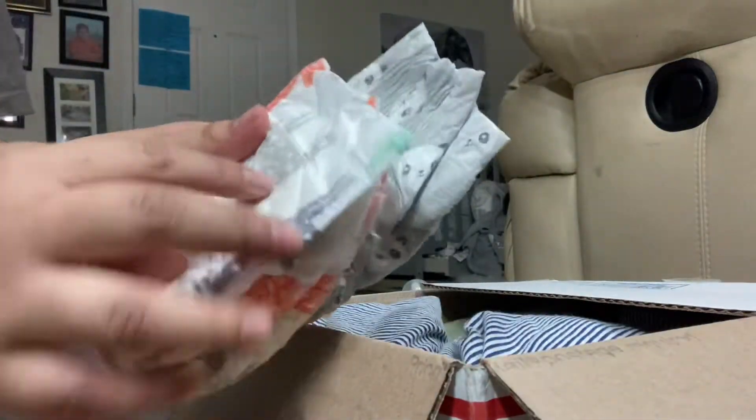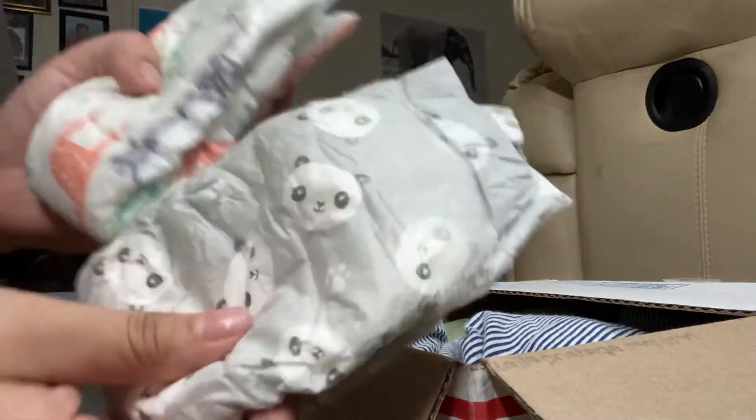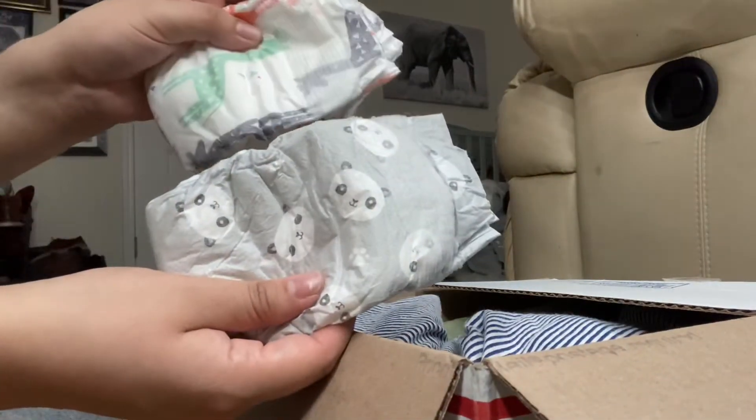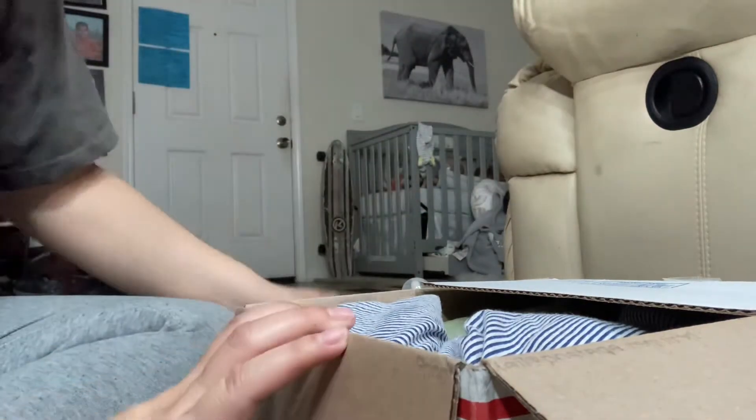She sent me Honest Diapers — I have never owned Honest Diapers ever, I'm not even kidding. These are so cute. I think I like the panda one more, but this one has giraffes and it goes well with my theme. Those are going to be cute.